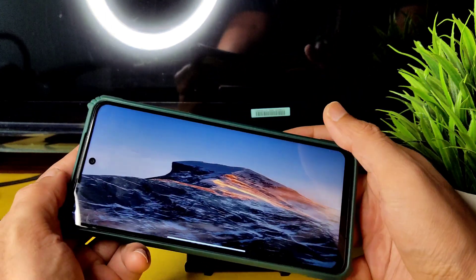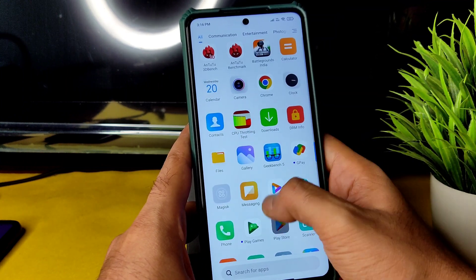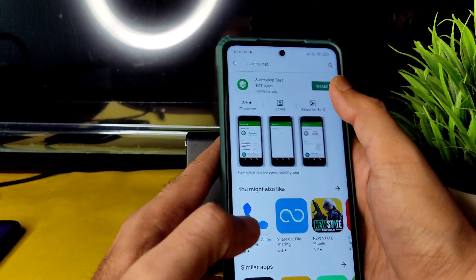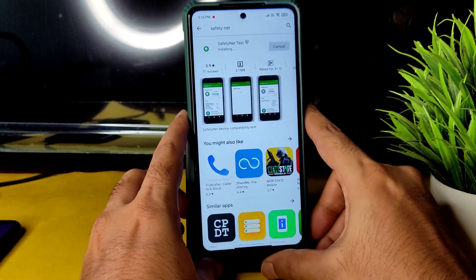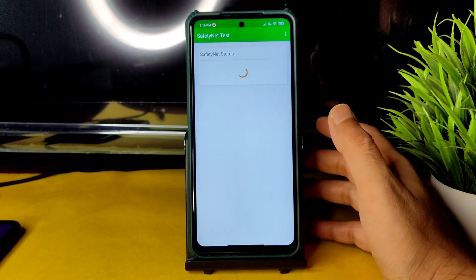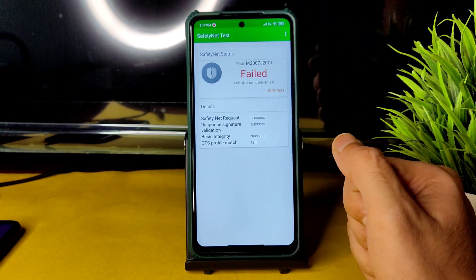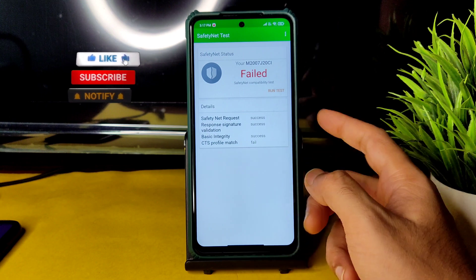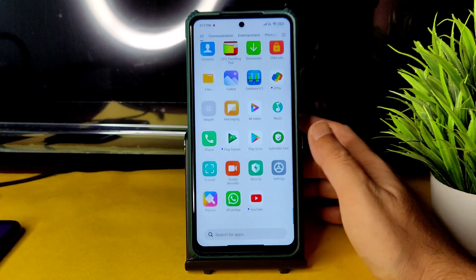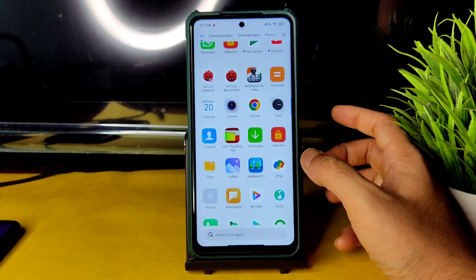This is a very old kind of gaming mode, but WhatsApp and everything are going to work fine. Regarding Safety Net, it gets failed — you need to manually patch the CTS profile match in order to use Google Pay or any payment application. WhatsApp works fine, but for Google Pay you need to patch Safety Net manually.